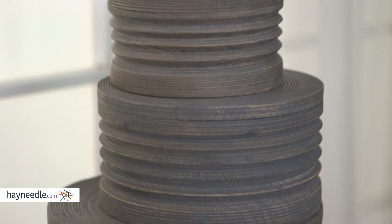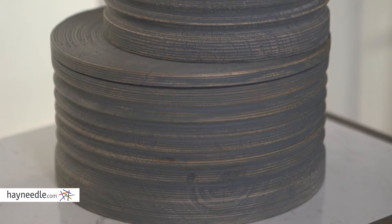Hi, I'm Mark with Hayneedle. These are the Contempo boxes. They're made of wood and as you can see they're carved with grooves in them, but more than a modern chic decor piece,